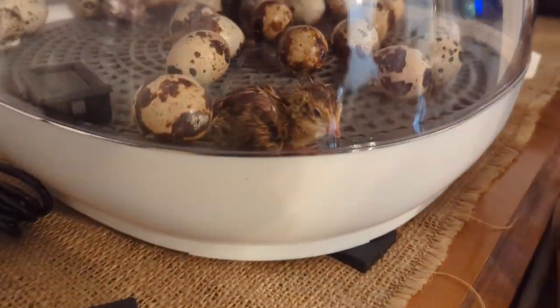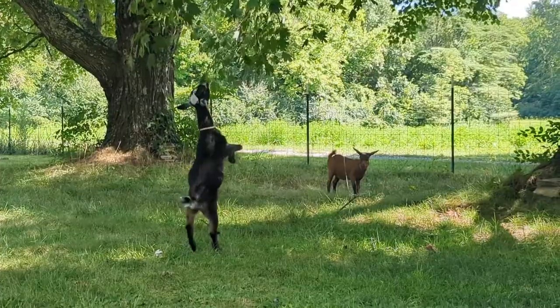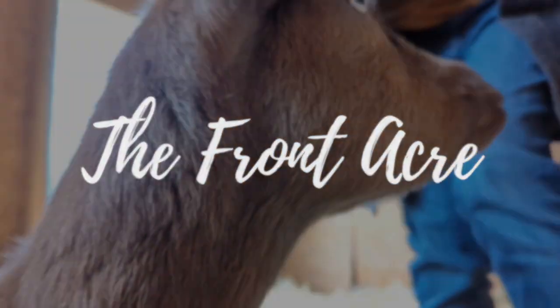Oh my goodness! When did this happen? Hey guys, how's it going? Amanda here from the Front Acre and we are embarking on a new hatching journey today - really a new endeavor altogether.